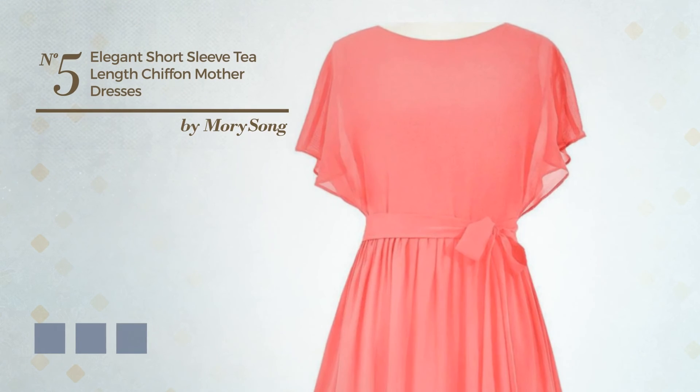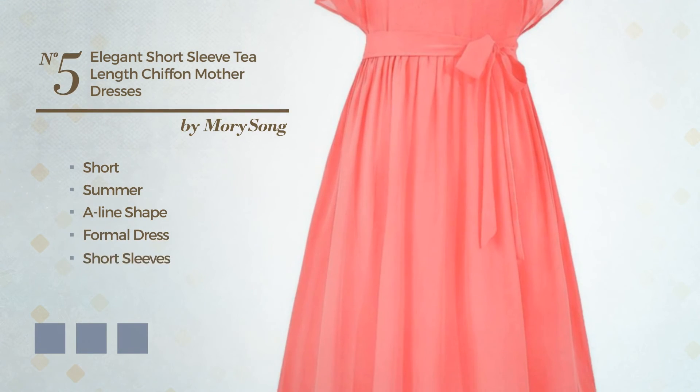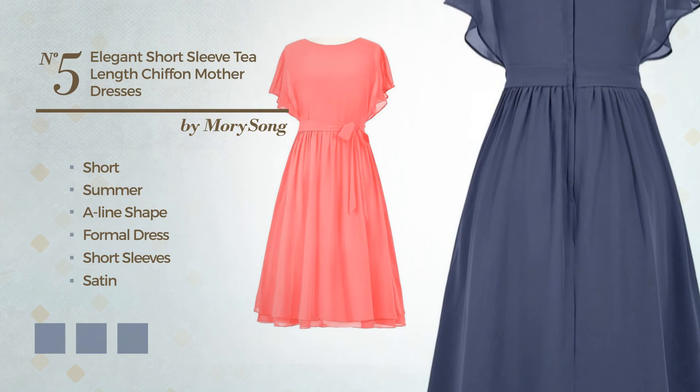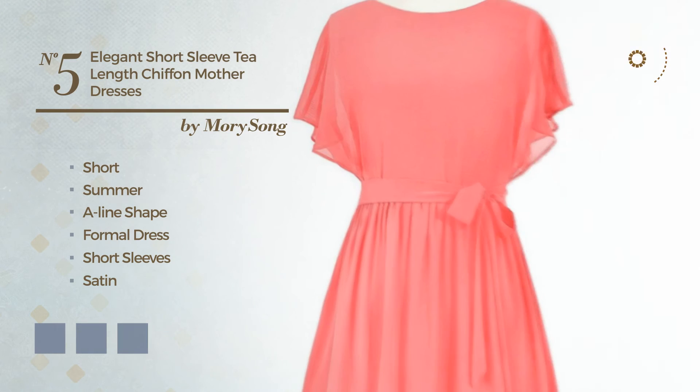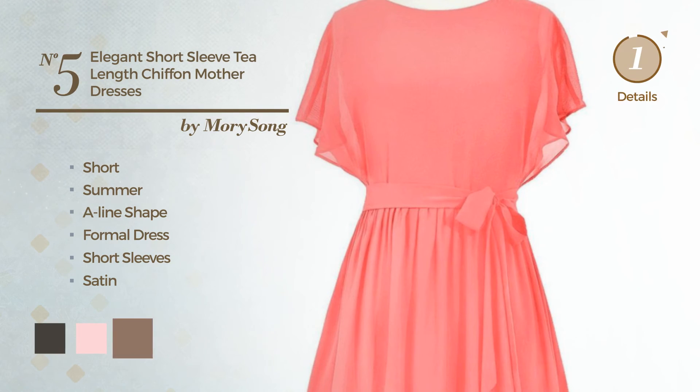Number 5: A Delicate Short Summer A-Line Formal Dress. Featuring short sleeves, crafted from satin, accentuated with sash. Available in 14 color variations, for example black ink, blushing bright, and brownie.